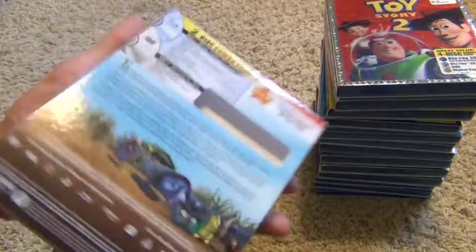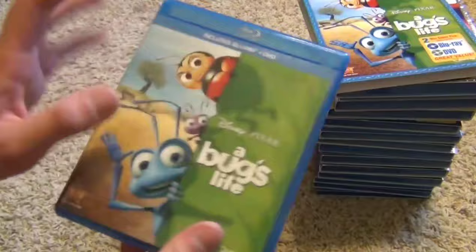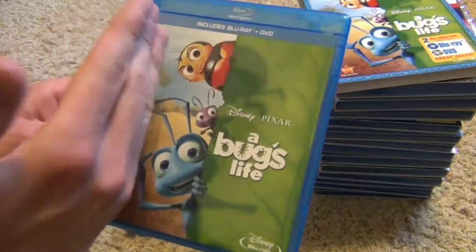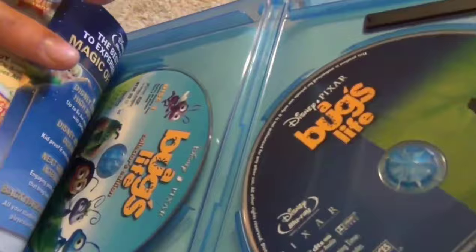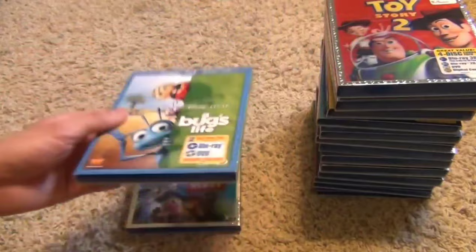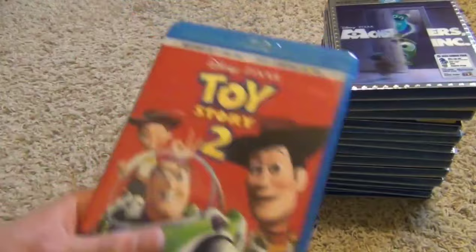The older cover showed all of the characters together, kind of like the old VHS releases, and I thought that was better. But they're going with this half-and-half design where they have the title and then the characters — it's kind of odd. Anyways, here's the Blu-ray, there's your DVD disc one from the two-disc DVD pack.